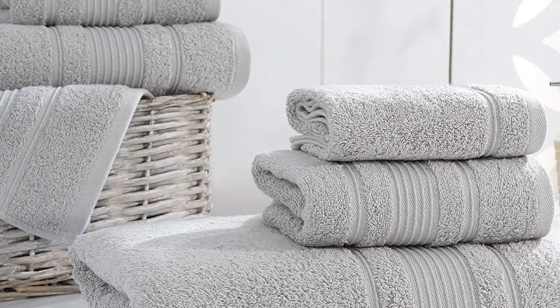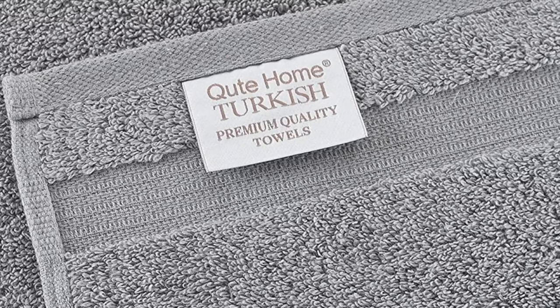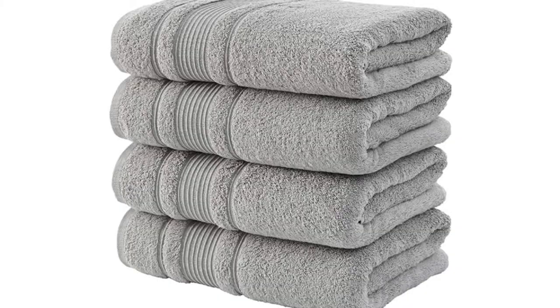Double-stitch hems ensure these towels stand up to daily use and many washes. This four-piece set includes four standard bath towels that each measure 27 by 54 inches. The standard size, medium weight, and sturdy design make this towel set a good pick for everyday use.